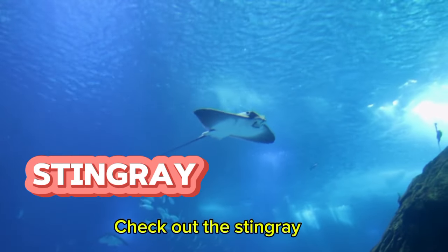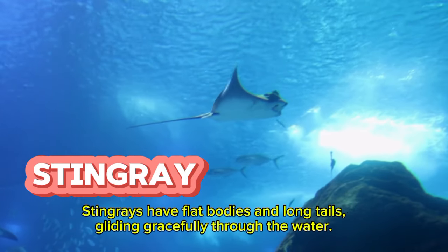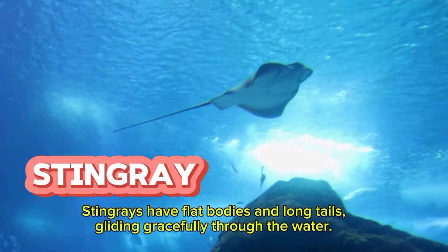Check out the stingray. Stingrays have flat bodies and long tails, gliding gracefully through the water.